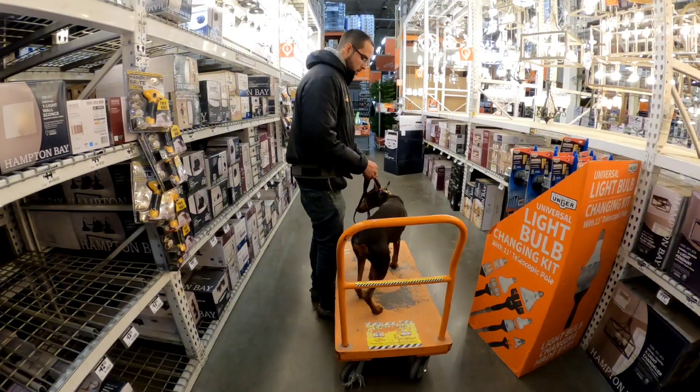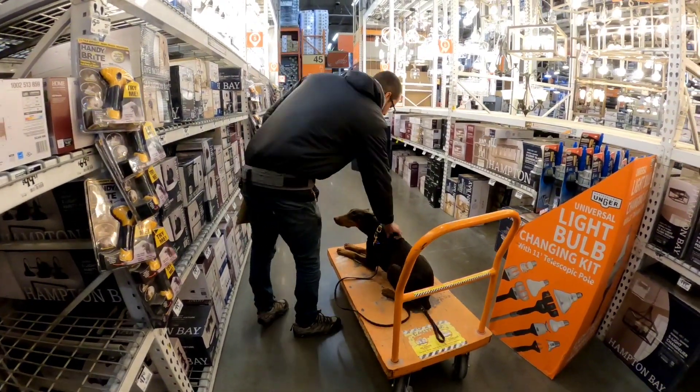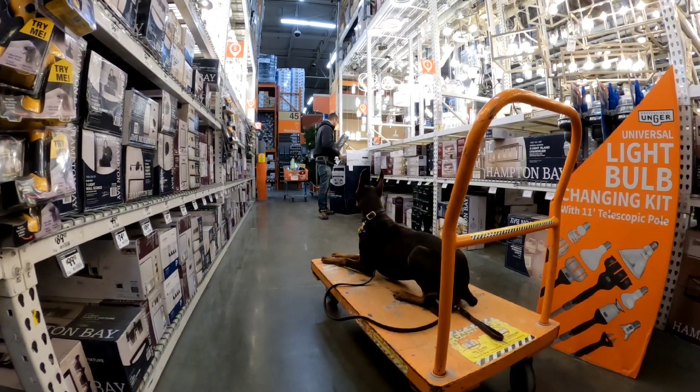Home Depot is one of my favorite places to train. Here I'm doing environmental training with Mia. She has to sit and down on the metal just like she would on grass or on the sand. I'm showing her different pictures for the same command.